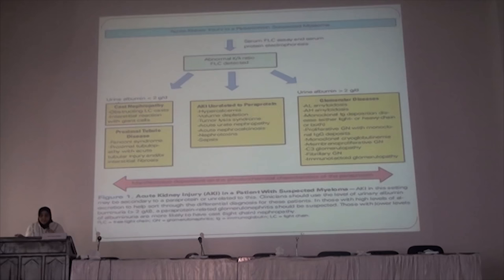Acute kidney injury in multiple myeloma may be due to three causes. The first is cast nephropathy or proximal tubular disease. The second type is due to non-paraprotein factors such as hypercalcemia, volume depletion, tumor lysis syndrome, urate nephropathy, acute nephrocalcinosis, and sepsis. The third cause is glomerular disease.